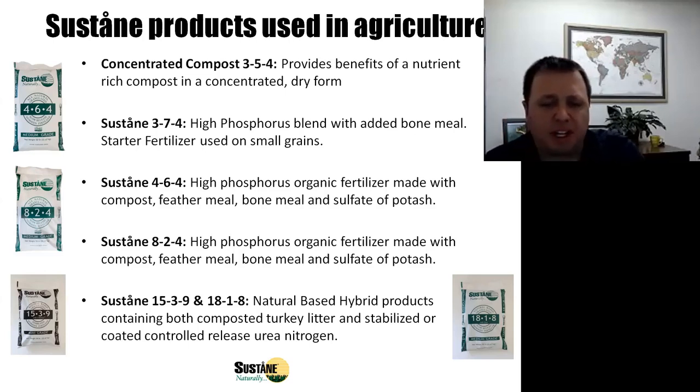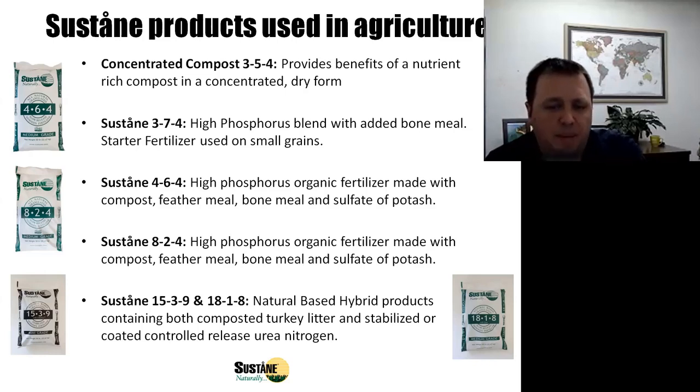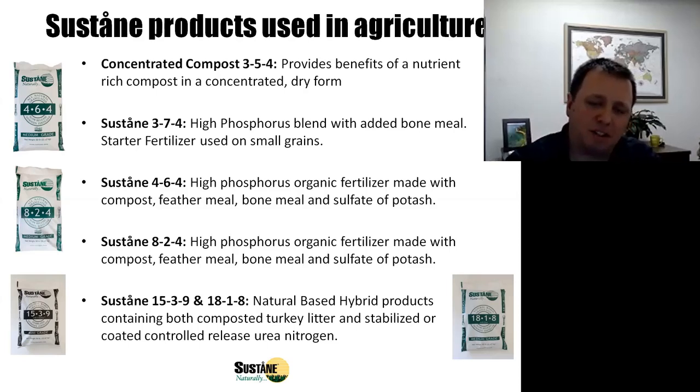We also make what we call natural-based or hybrid products, where we combine synthetic or conventional fertilizers with our composted turkey litter. For example, we make a 15-3-9 that utilizes UMAX stabilized nitrogen — a form of stabilized urea nitrogen — and an 18-1-8 that utilizes sulfur-coated nitrogen. By blending in conventional fertilizers, we can achieve a significantly higher NPK analysis and reduce the cost per pound of nitrogen applied.